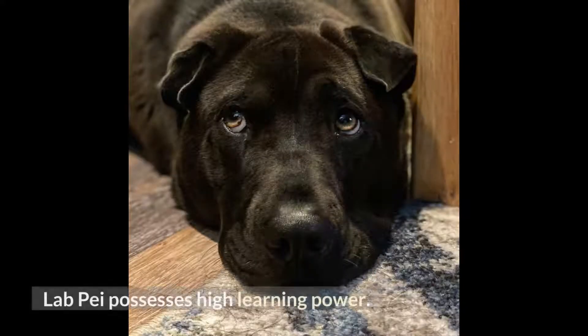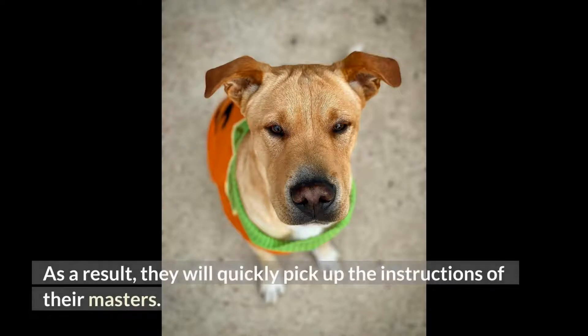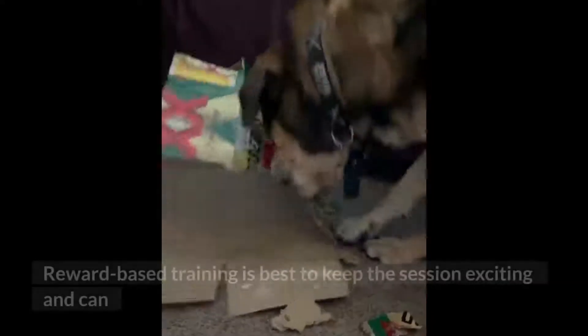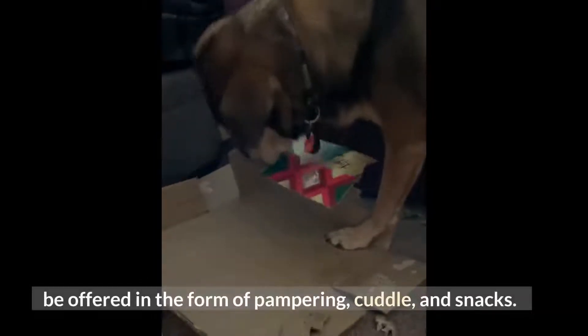Training. Lab Pei possesses high learning power. As a result, they will quickly pick up the instructions of their masters. Only a few classes are needed for obedience and socialization training. Reward-based training is best to keep the session exciting and can be offered in the form of pampering, cuddles, and snacks.